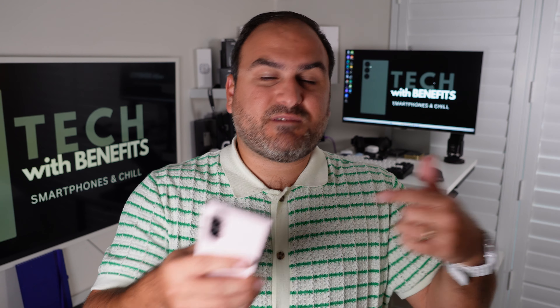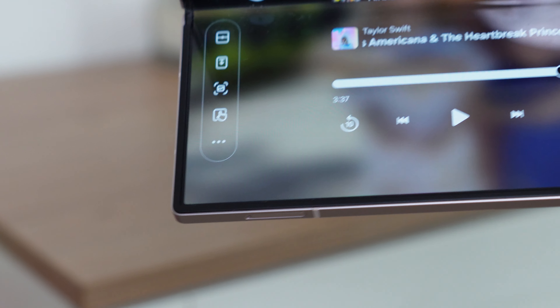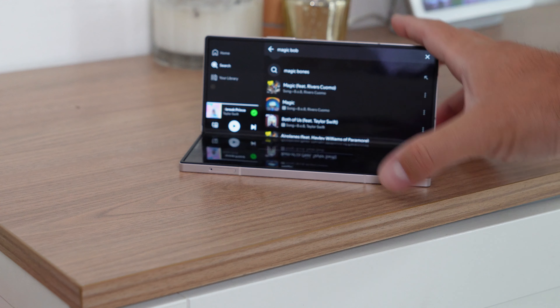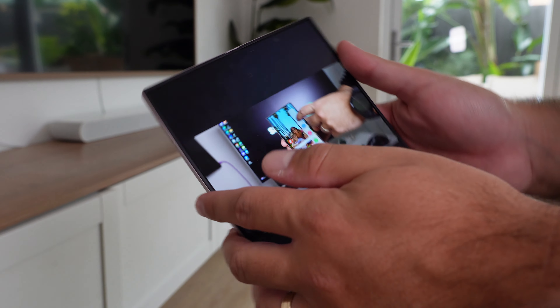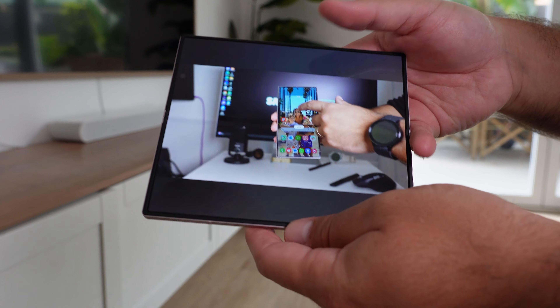Samsung has built software so that even if an app doesn't support flex mode natively, they've built it in. The flex mode panel is exceptional — things like Spotify get volume and media controls on the bottom with music on the top half. Entertainment-wise this is a really good package. And even if that software didn't exist, the fact you have a big tablet screen when it's open gives you a massive canvas for all your entertainment.